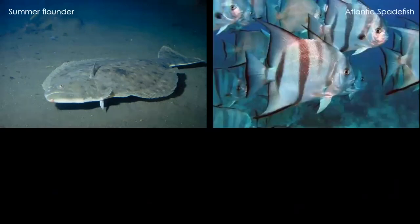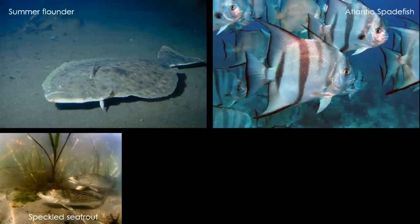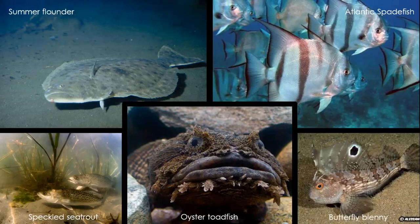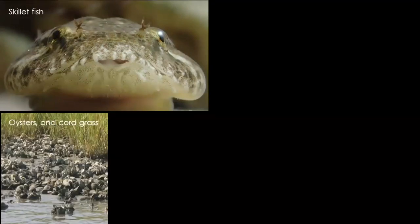Some of my other favorites include summer flounder, the Atlantic spadefish, speckled sea trout, and the oyster toadfish. If you haven't heard the noise from an oyster toadfish, it's definitely worth checking out — it can sound like a foghorn, so take a minute and Google it after the talk. We also have the butterfly blenny and the skillet fish, which has a suction disc on the underside of its body that it uses to cling to rocks and oysters. Here is a picture of a healthy, vibrant oyster reef. The marsh plant here is called smooth cord grass.